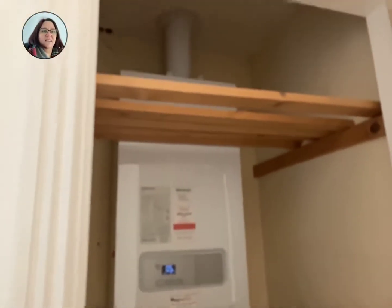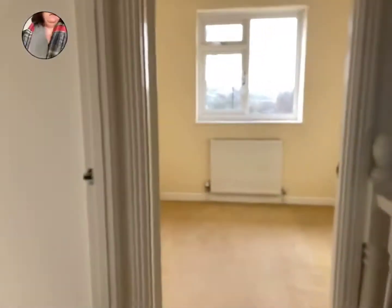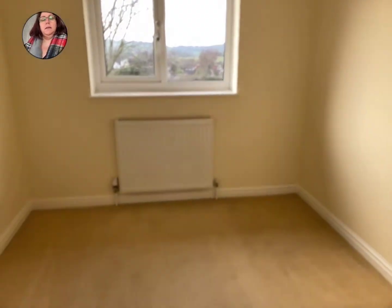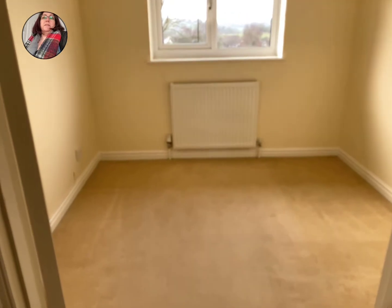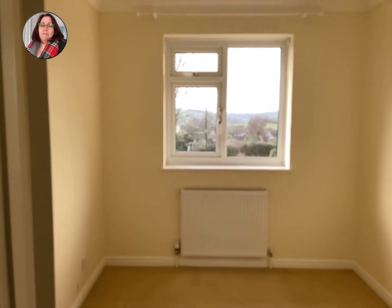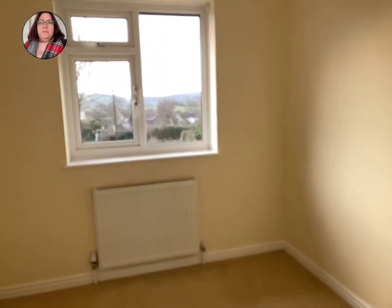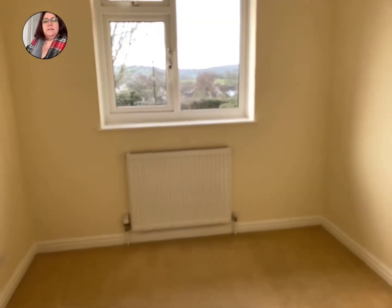There's an airing cupboard with the boiler fitted and obviously more storage. Into the smallest room — which is still a good size single. You could probably squeeze a double bed in there if you really wanted to, but for a single with wardrobes etc., it's a fantastic size.